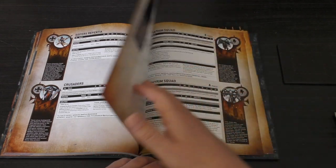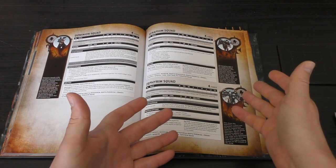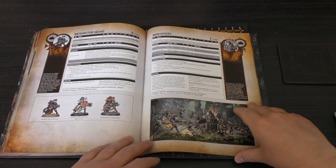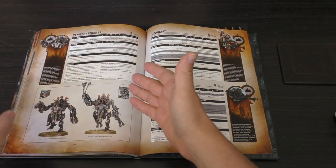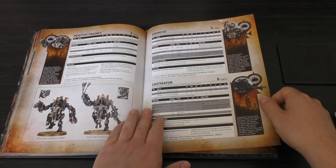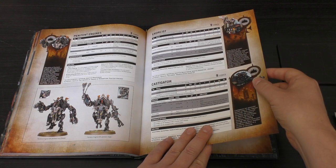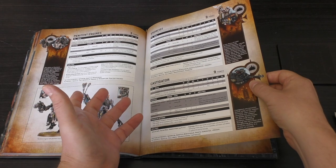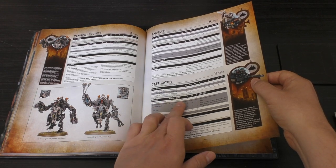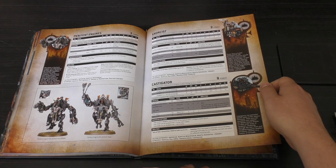Then we're into Fast Attack: Dominion Squads, Seraphim Squad, and the Zephyrim. Interesting change — the Zephyrim are now Fast Attack, they used to be Elites. Heavy Support: the Retributor Squad, the Mortifiers, the Penitent Engines, the Exorcist, and the Castigator. The Castigator's Sanctified Shell is a nice D6, 72-inch range Las Cannon with very decent AP and damage. The Pyre Shell can potentially get nine shots and the enemy don't get cover. You can also give it Castigator Autocannons — you could be pumping out 12 Strength 7 shots with those. That's amazing.